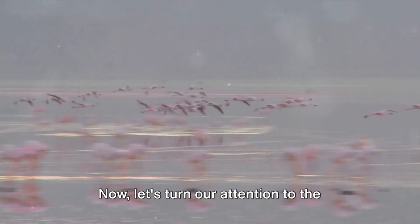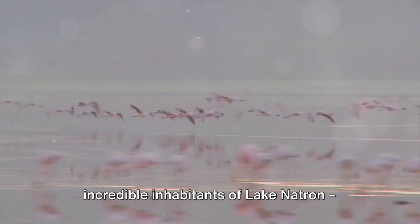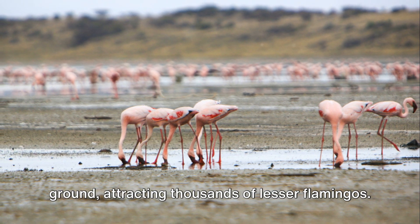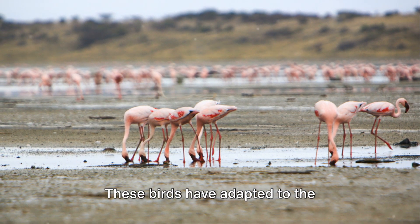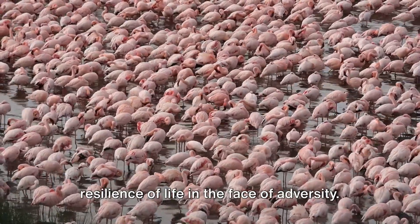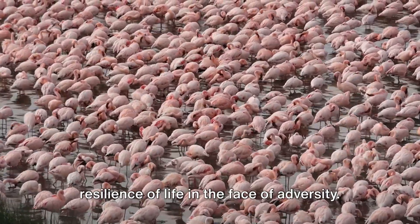Now let's turn our attention to the incredible inhabitants of Lake Natron — the flamingos. This lake serves as a crucial breeding ground, attracting thousands of lesser flamingos. These birds have adapted to the challenging conditions, showcasing the resilience of life in the face of adversity.